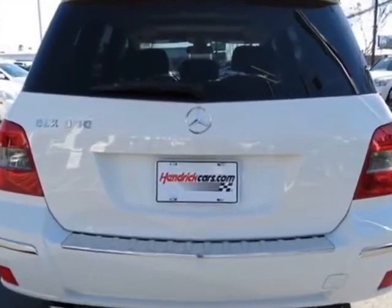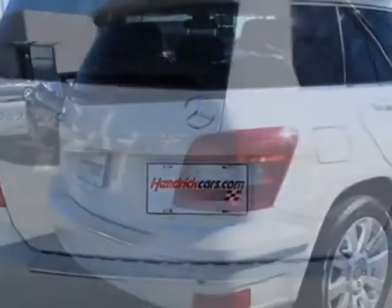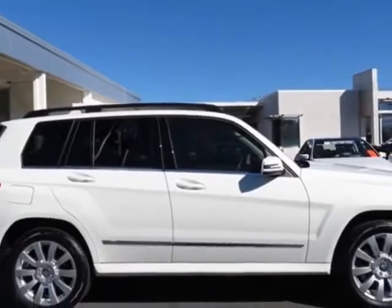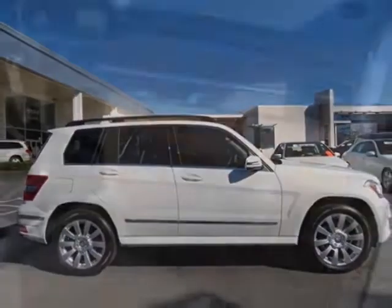This vehicle gets an estimated 16 miles per gallon in the city and an estimated 22 on the highway. This GLK class boasts a 3.5-liter engine and has a 7-speed automatic transmission.